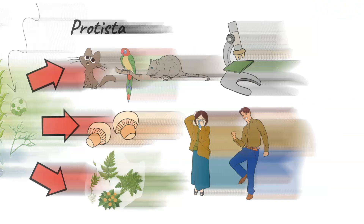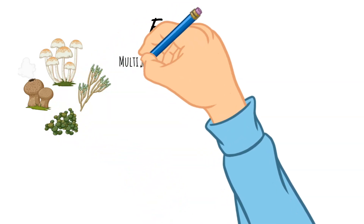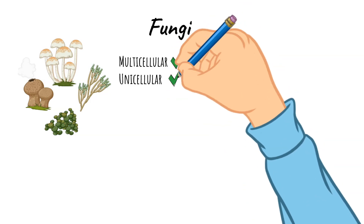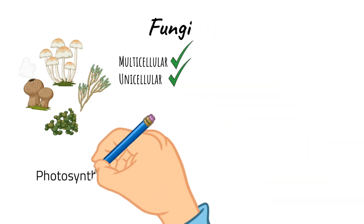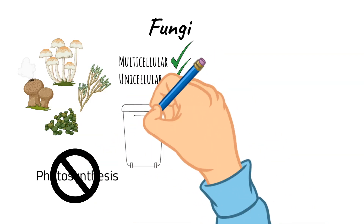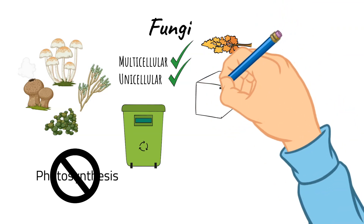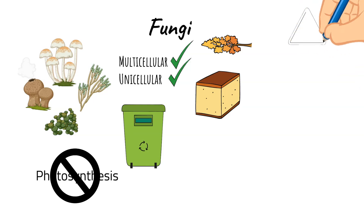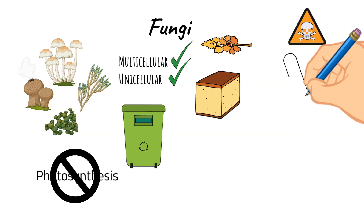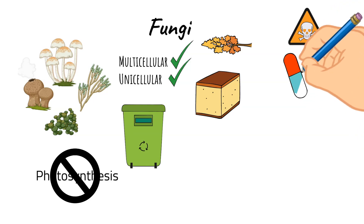Now, let's talk about the Fungi Kingdom. Organisms in the Fungi Kingdom include both unicellular and multicellular organisms — some fungi are made of one cell, and some are made of multiple cells. Fungi are not capable of photosynthesis, which is what makes fungi different from plants. Oftentimes, they are very important for recycling nutrients back into the environment. They can decompose organic matter and acquire nutrients through absorbing them. Some species of fungus are toxic to animals and humans, but others have beneficial uses. One type of organism in fungi is responsible for the production of penicillin, which is an antibiotic that helps to fight off bacterial infections.